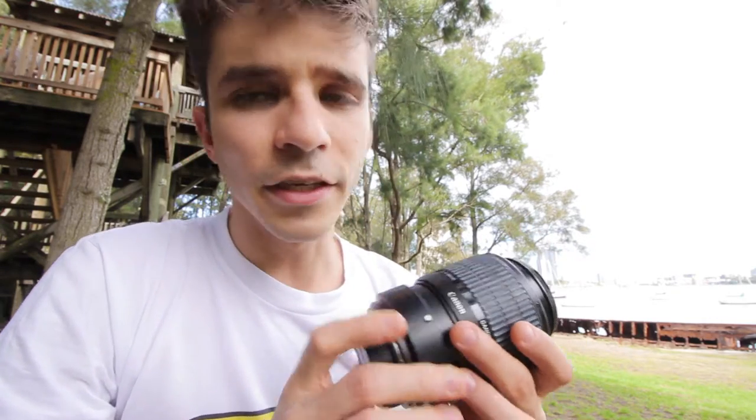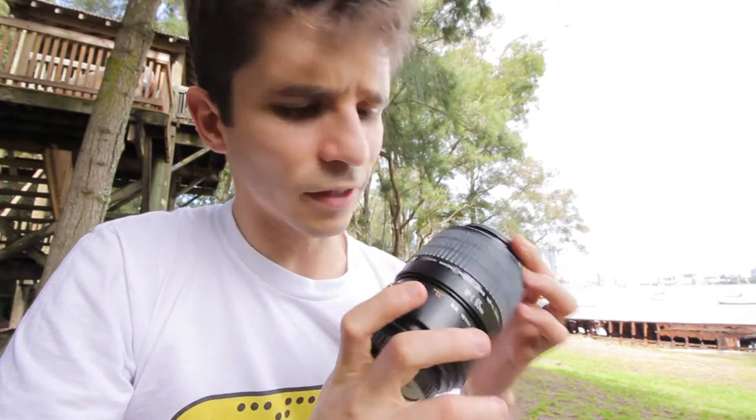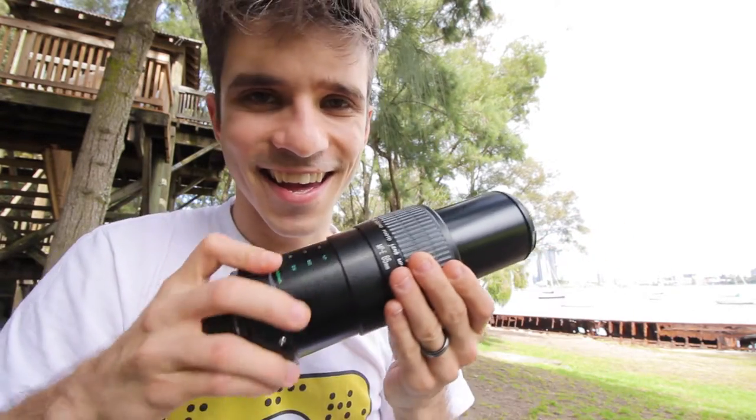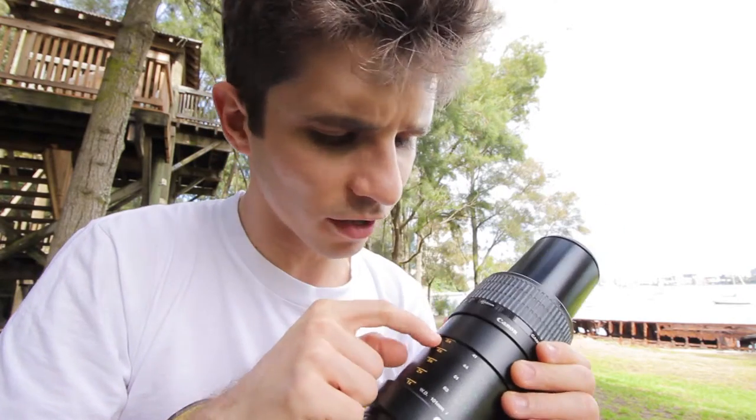Many years ago I bought this beautiful Canon Micro Lens. They are the MP-E65 and they are a specialty macro lens. They are quite expensive and worth a lot of money. It amplifies five times the original size — it's amazing. You get such amazing detail with this lens.